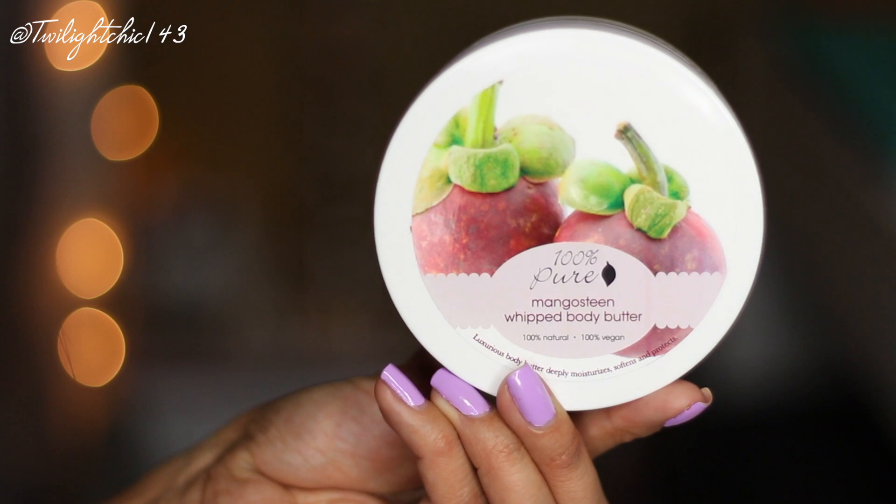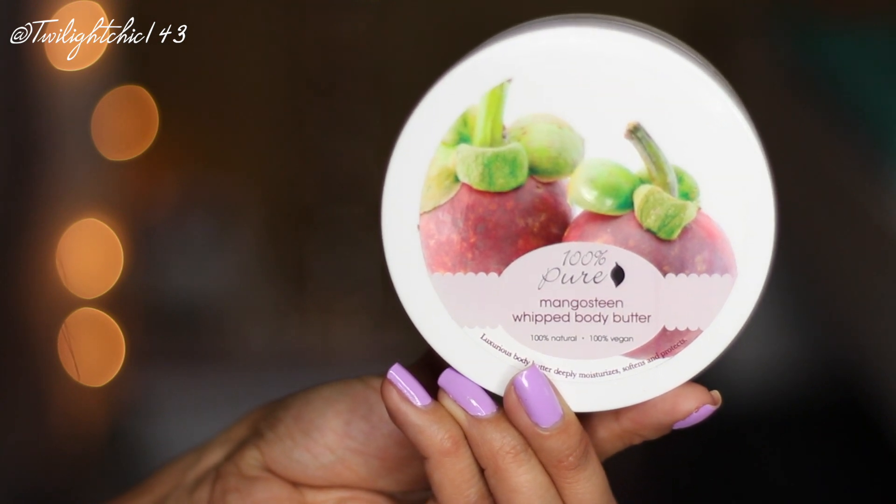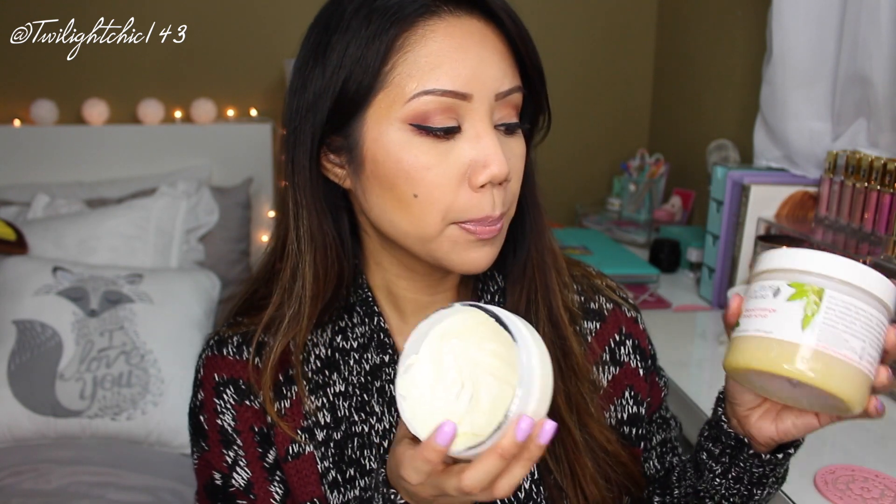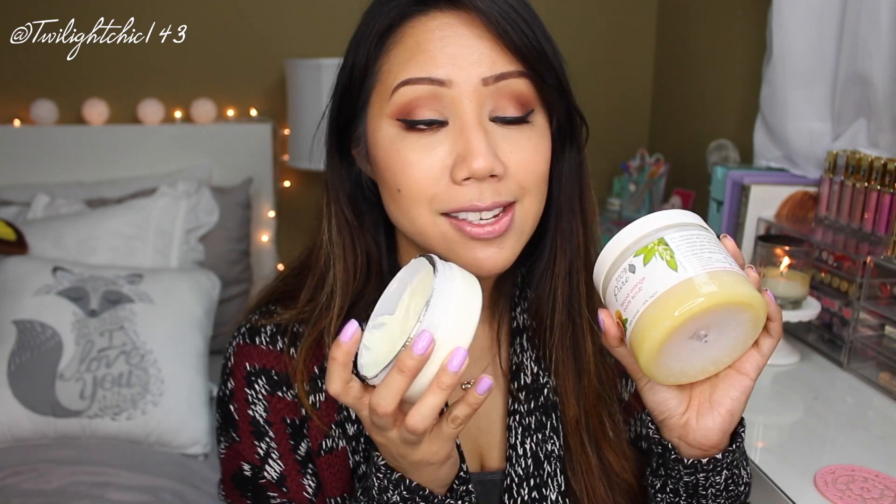Also by 100% Pure, this is the Mangosteen Whipped Body Butter. It's a luxurious body butter that deeply moisturizes, softens, and protects the skin. It smells like mangoes — very fruity. I love the scent, and paired with the Blood Orange Body Scrub I think they smell heavenly together. It really does help moisturize and hydrate the skin without leaving it oily or greasy. You can feel that it's very moisturized with a nice softness to it.